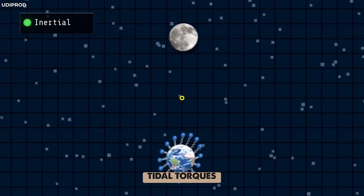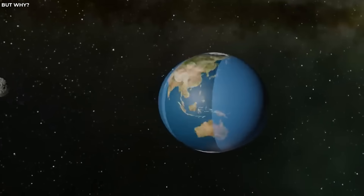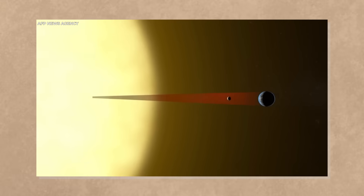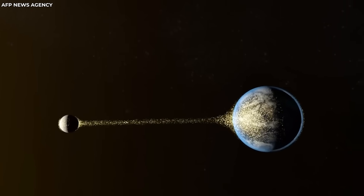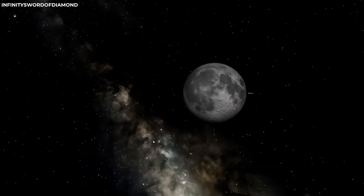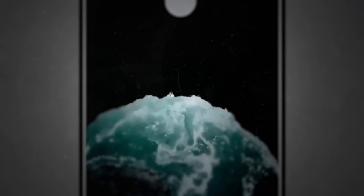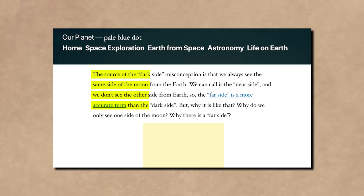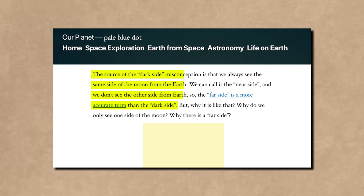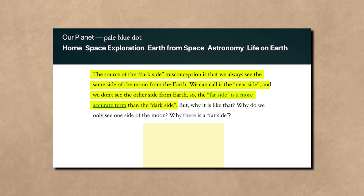This mismatch created what we call tidal torques, slowing down the moon's rotation bit by bit. Over vast stretches of time, the gravitational tugs and pulls from Earth acted like a brake on the moon's spin until it reached a point where its rotation period matched its orbital period. This phenomenon, where an object's rotational period equals its orbital period, is tidal locking. The result is that the same side of the moon — the near side — always faces Earth, while the other side, the far side, usually called the dark side, remains hidden from our view.